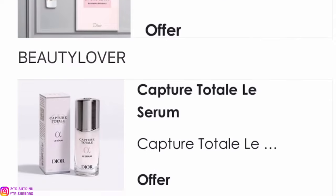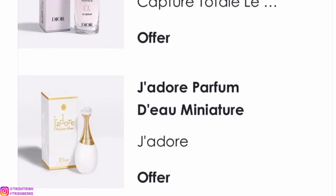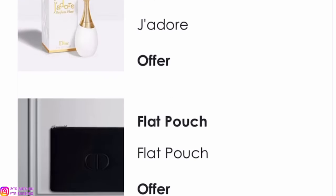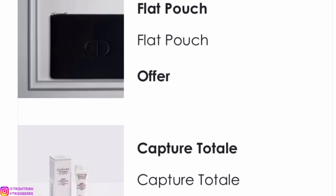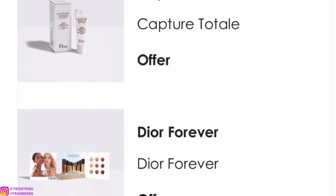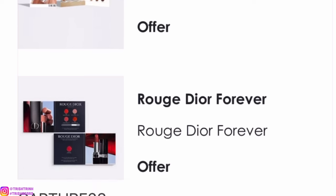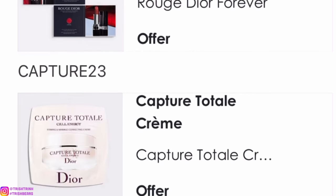The next code is BEAUTYLOVER. This one you will get a deluxe size of Capture Totale Le Serum, J'adore Parfum d'Eau, a flat black zipper pouch, a miniature size of Capture Totale, a little sample of Dior Forever — I think that's the concealer — and the Rouge Dior Forever lipstick where you get to try four different shades and it comes with a cute little brush.